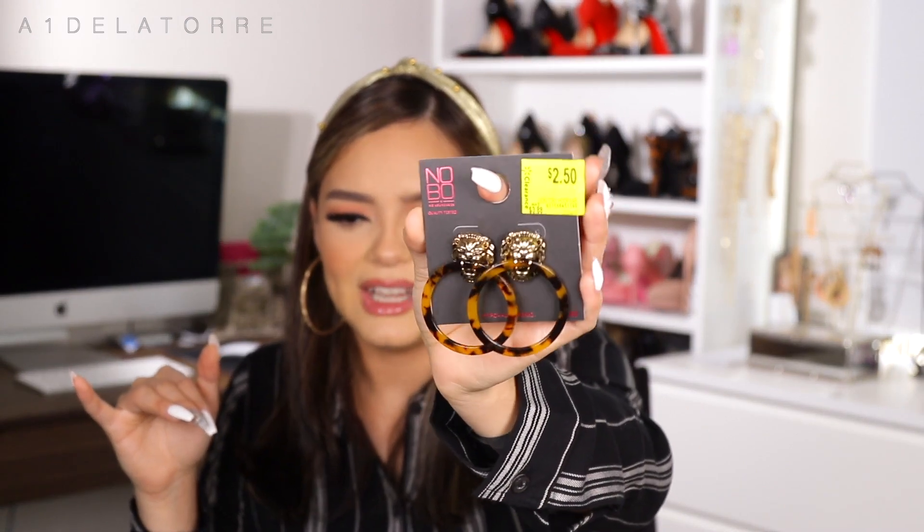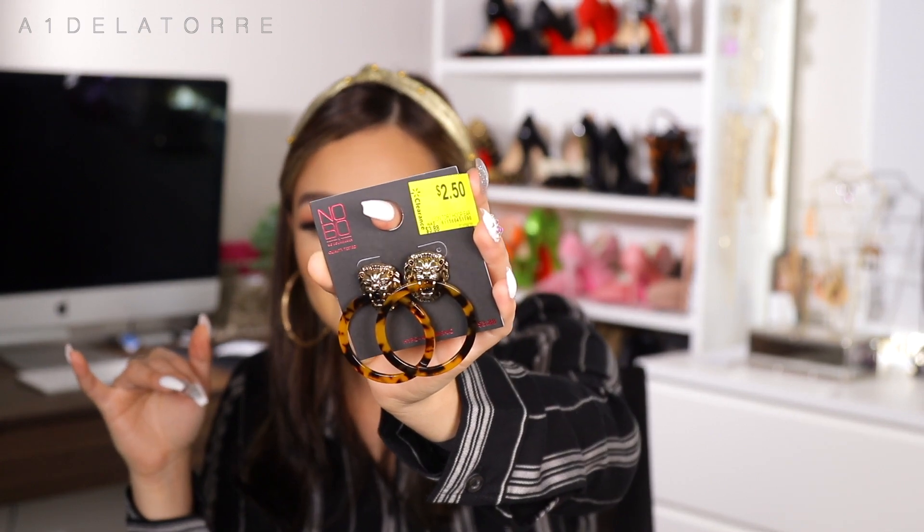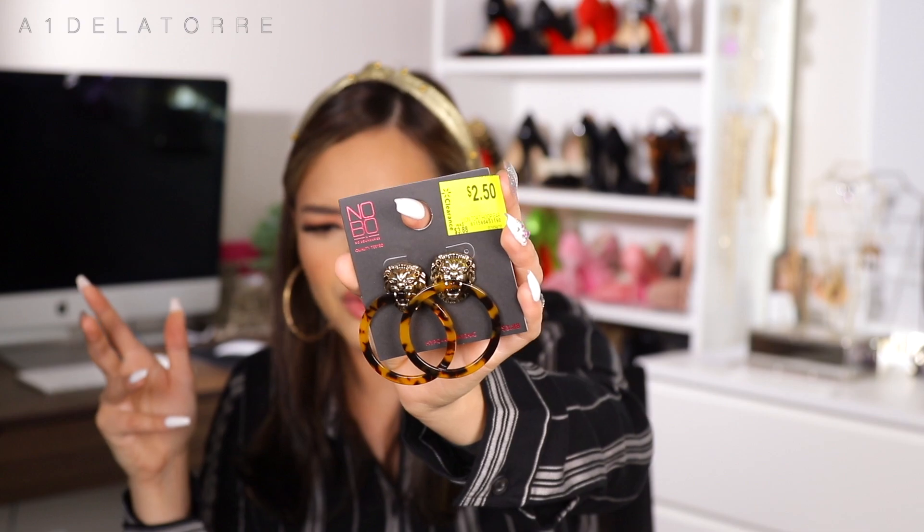A little secret — I buy a ton of my earrings at Walmart. They're cute, super affordable, and if I lose them I won't feel bad. I got these earrings and they scream my name — they were $2.50, originally around $4.